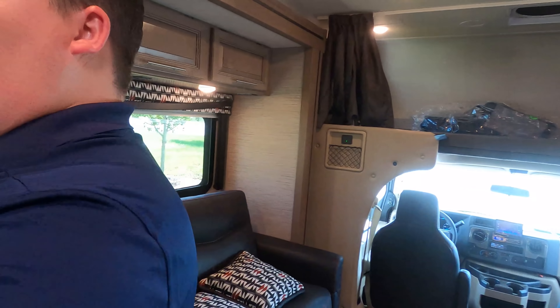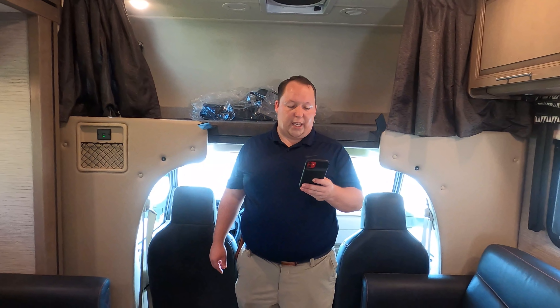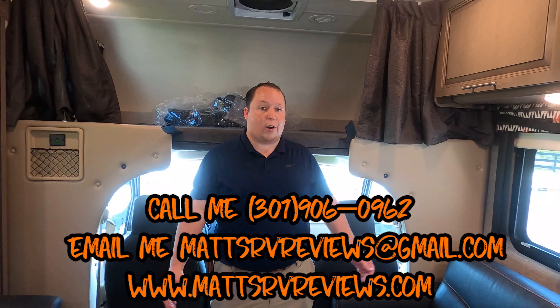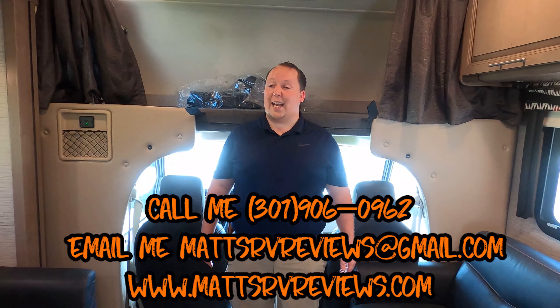It's now time for the MSRP. There's also another TV in here. MSRP on this motorhome is $132,450. Sale price — we have it 25% off at $99,995. That is a phenomenal price. But I can get you an even better price than that. You can call, text, email, or FaceTime: 301-906-0962, or mattsrvreviews@gmail.com, or check out the website, mattsrvreviews.com. There's also a contact me page on the website.